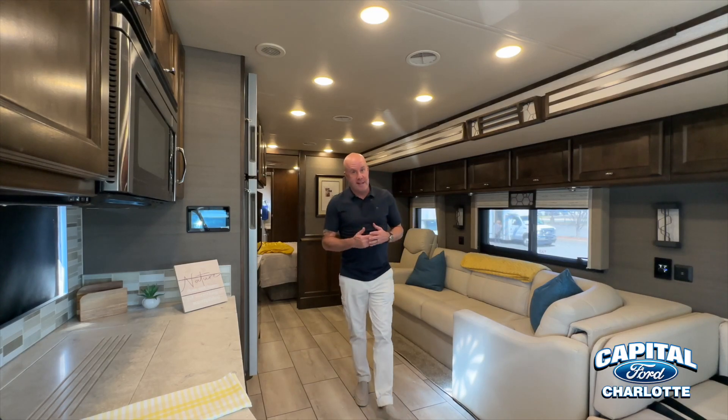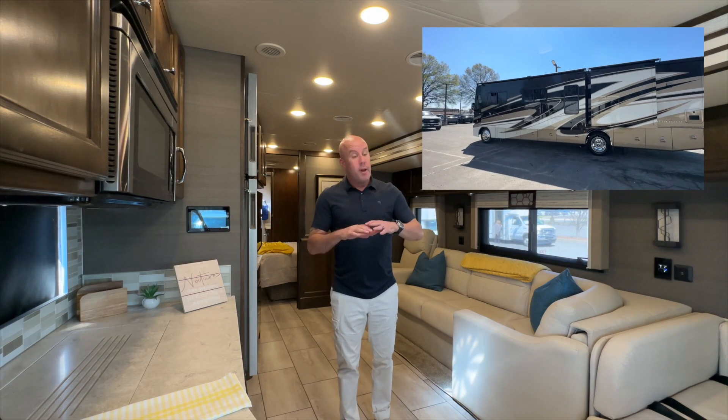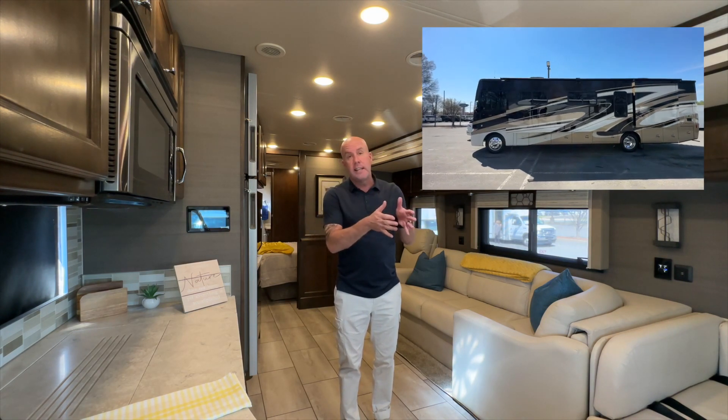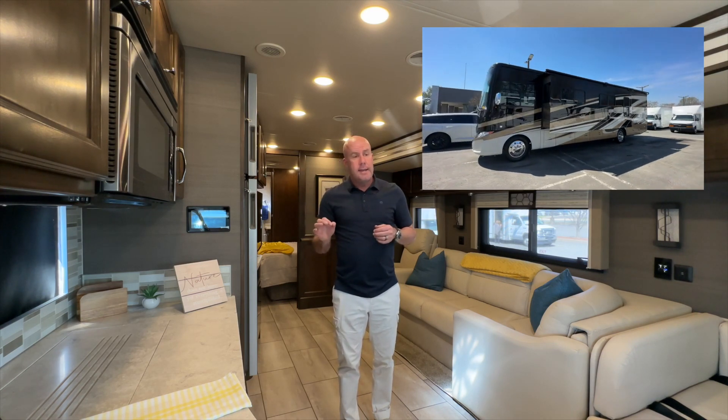Capital Ford is pleased to offer this 2021 Tiffin 36-foot LA. What an incredible model, and I'm going to show you why in just a moment. It has a 2019 chassis with a little over 30,000 miles on this 2021, and it's pretty incredible.